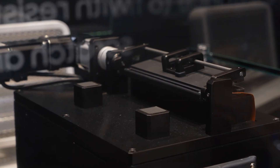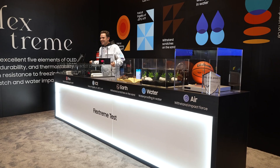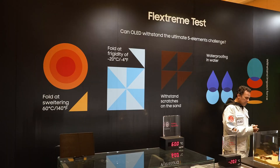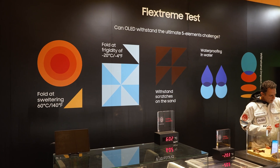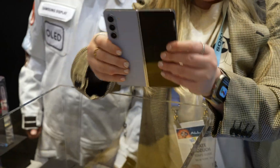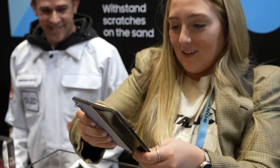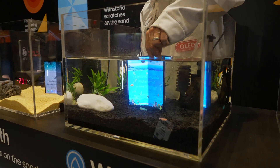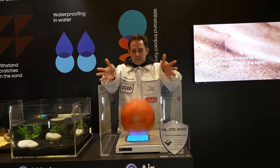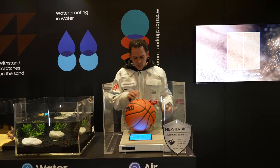If these types of phones were actually to come to market, they would have to undergo Samsung's rigorous testing. They set up a cool demonstration showing how the OLED displays are protected from extreme heat and extreme cold. I got to drop one in the sand, which has always been a concern of mine with foldables, but sure enough, it was fine. We also got a water dunk test, and even a basketball bounced on the OLED display to show its durability.